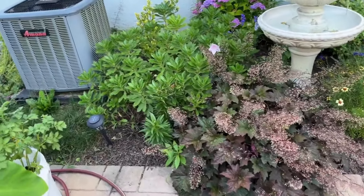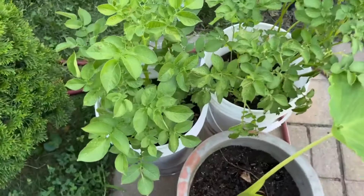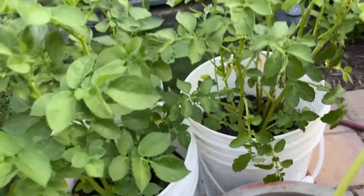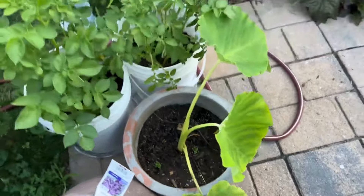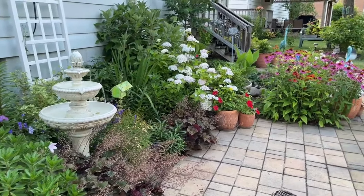Friends, my potato is doing so well! Yes, these are potatoes I planted in a frosting bucket — look at that. I'm so excited about this. And then here's more elephant ear over here. So this is what the back is looking like.